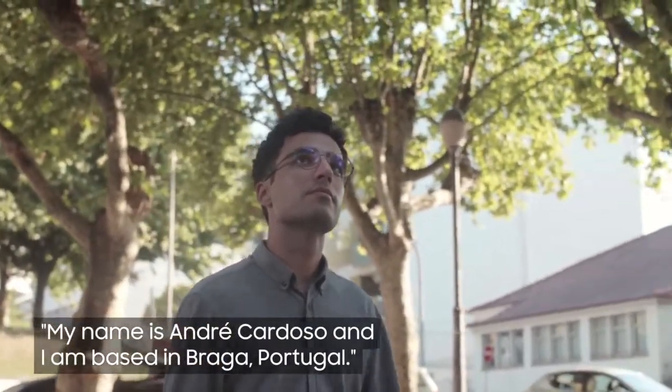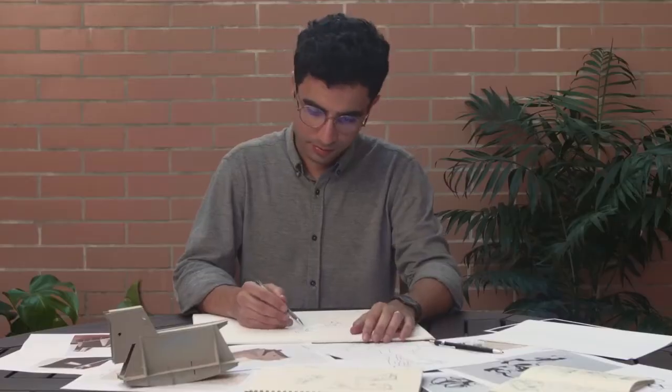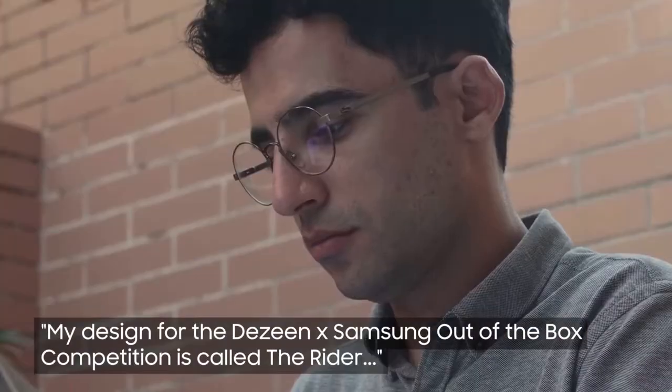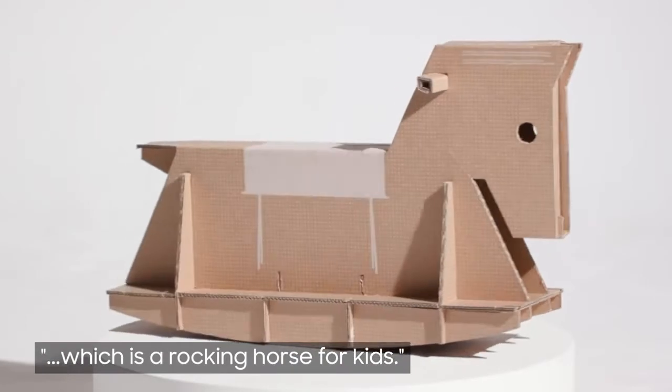My name is André Cardoso and I'm based in Braga, Portugal. My design for the Dezeen and Samsung Out of the Box competition is called The Rider, which is a rocking horse for kids.